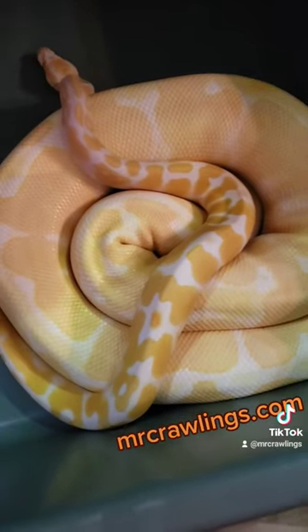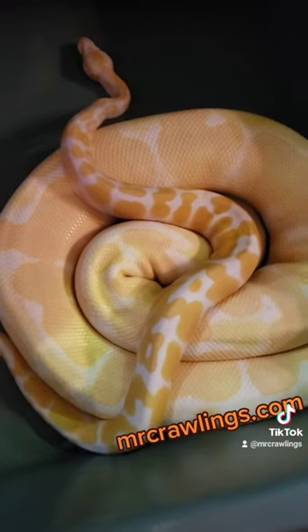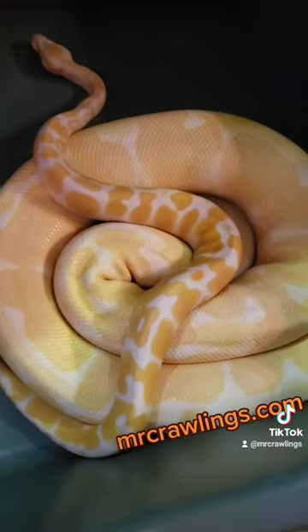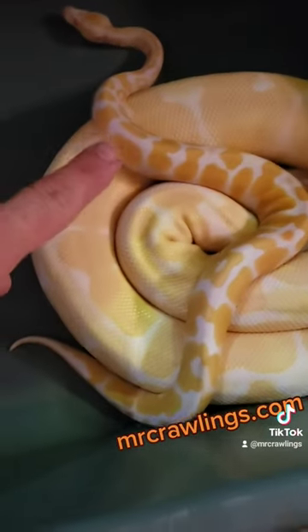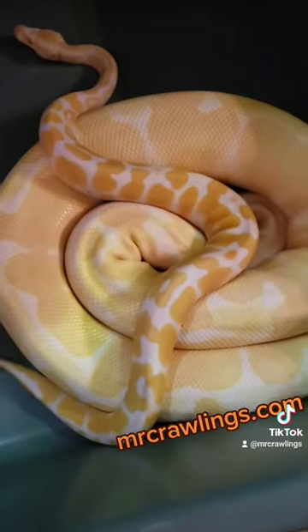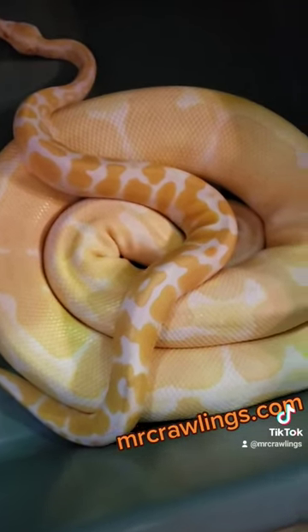But you can see the extreme contrast between this juvenile, which is actually his son, and his father. So this is Carl, and this is Bananas. And even though he's not a banana ball python at all — anyway, that's besides the point.